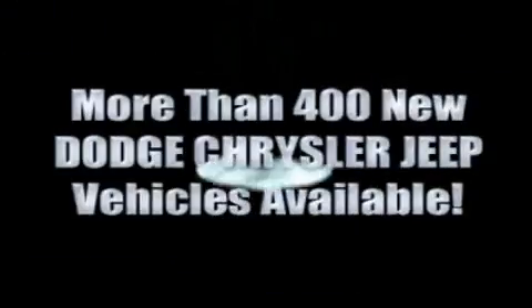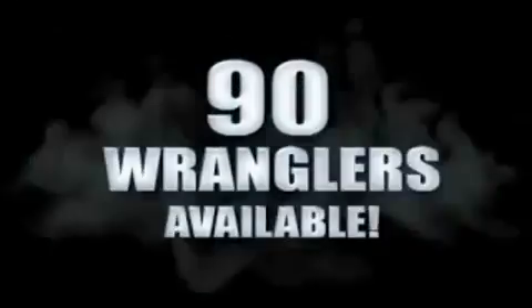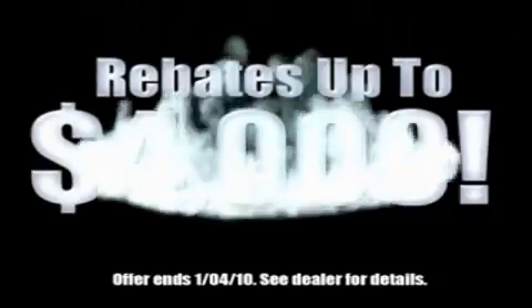For the 400 new Dodge, Chrysler, and Jeep vehicles available, we've got your Ram Tough trucks. If you want a Wrangler, we've rounded them all up. We're so big, we've got over 30 Dodge Challengers. We've got 0% financing, or get huge immediate rebates.